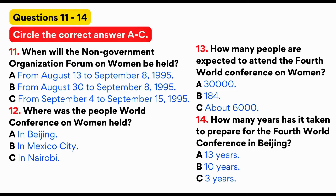Who can participate in the NGO Forum 95? Any individuals or groups who fill in an application form and send 50 US dollars to NGO Forum, New York, by April 30th, 1995. Who will attend the Fourth World Conference? Each member state of the UN will send an official delegation. There are 184 member states in the UN.